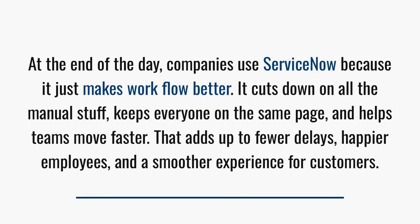And finally, connect it to why it matters, because that's what interviewers are really looking for. You could say something like: 'At the end of the day, companies use ServiceNow because it just makes workflow better. It cuts down on all the manual stuff, keeps everyone on the same page, and helps teams move faster. That all adds up to fewer delays, happier employees, and smoother experiences for customers.' That kind of answer hits all the right notes — it's clear, confident, and shows that you really understand both what ServiceNow is and why it matters.